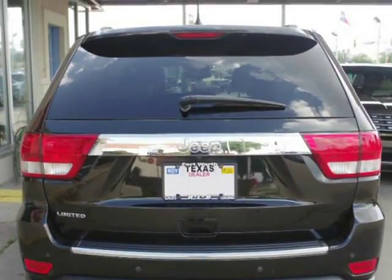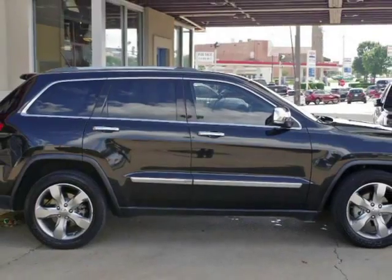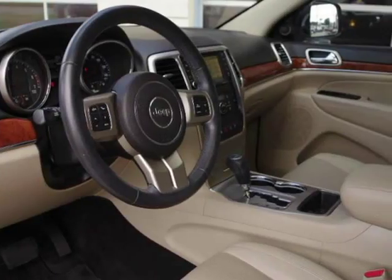In addition, we have all the original owner's manuals and keys with two remotes. The features include 20-inch polished aluminum wheels,